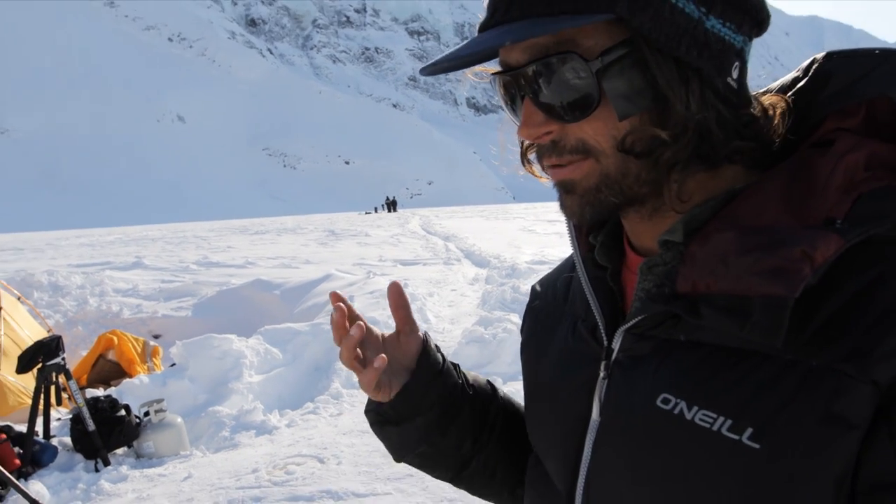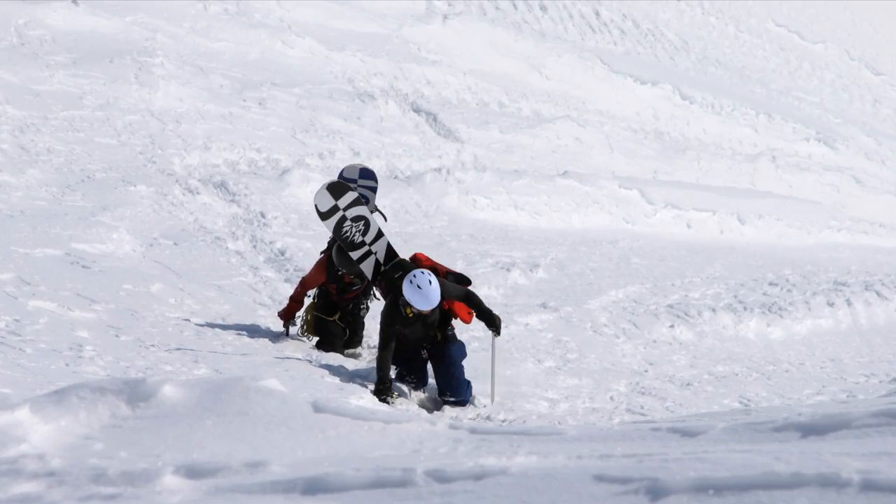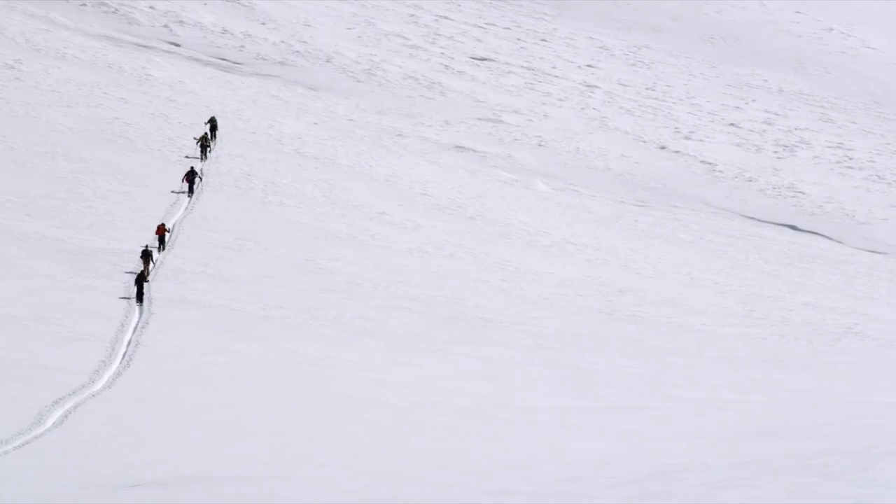We're using everything. I mean, today I used every single carabiner, every ice screw, every piece of gear you saw here — but that's what it takes to ride these mountains.